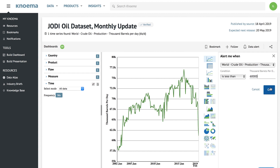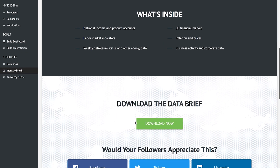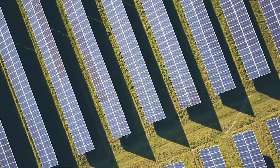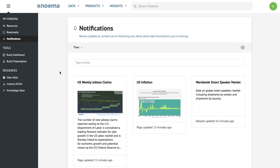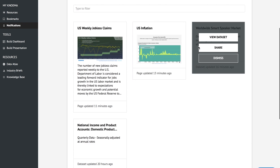NOMA enables easy sign-up for notifications on specific dataset updates, as well as curated industry data briefs from the NOMA data team with key statistics on industries like energy, agriculture, finance, and more. Our industry data briefs and personalized notifications are designed to push critical data into your workflow to save valuable time.